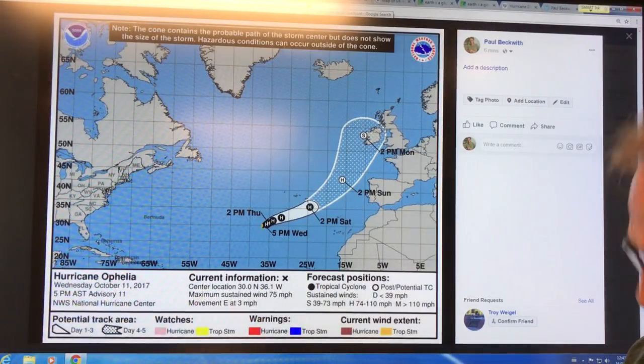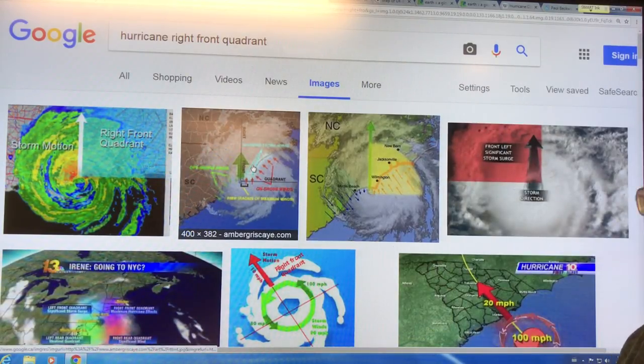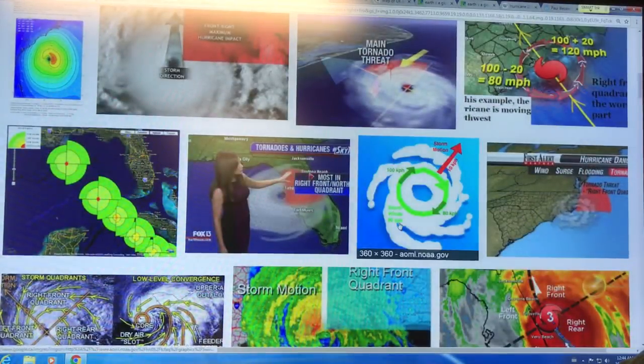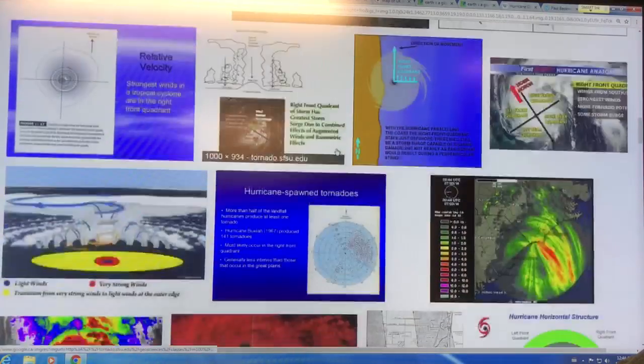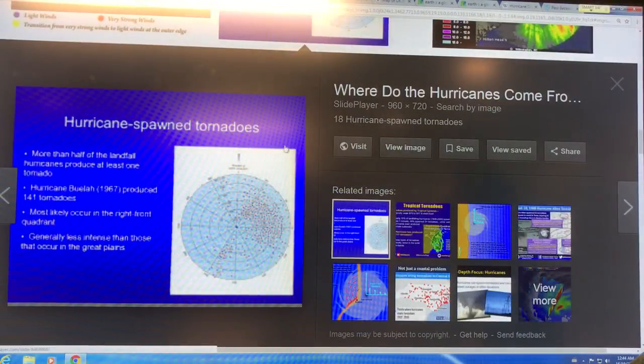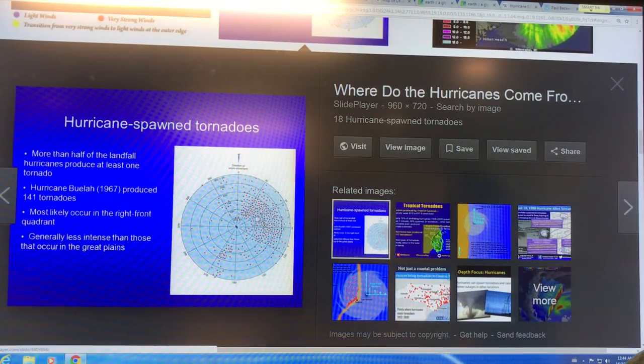The right front quadrant — I can't emphasize how important this is. Here's an example: 100 mph rotation, 20 mph forward. You add them on the right side, subtract them on the left side. This is also where tornadoes are spun off, so there's also a risk of tornadoes spinning off from this hurricane. Because the winds are strongest in the right front quadrant, you can see all the tornadoes concentrate in the right front quadrant — this shows the probability of occurrence in different quadrants. So over Ireland, we're going to have a possible issue with tornadoes spinning off from this storm. Look at what happened with Harvey — there were lots of tornadoes spinning off from Harvey.